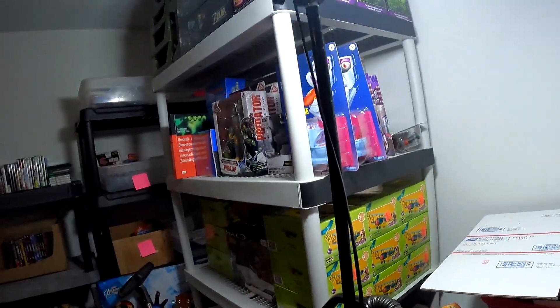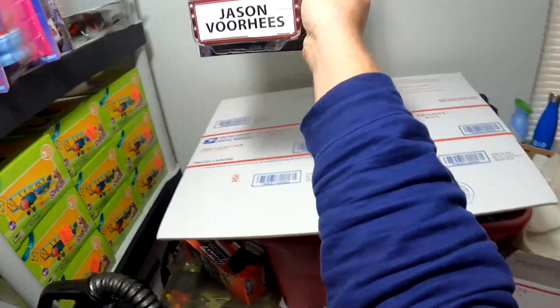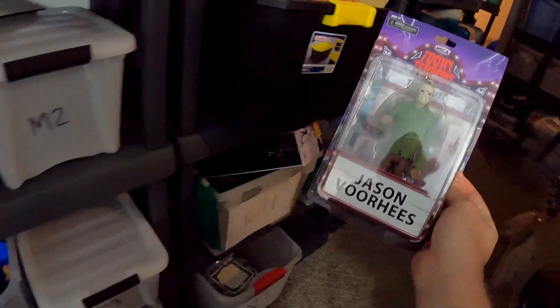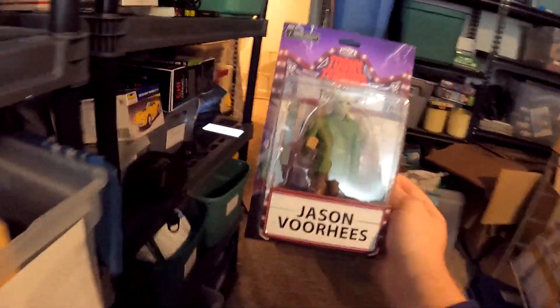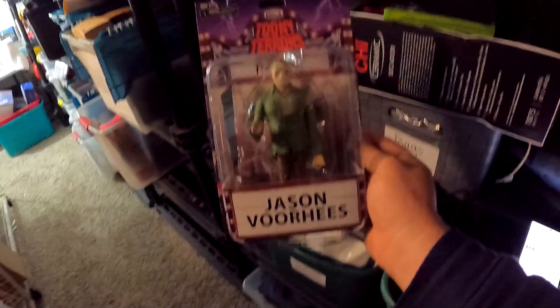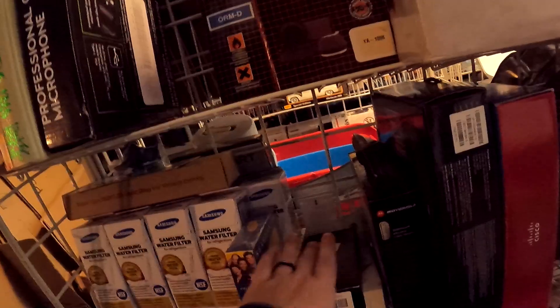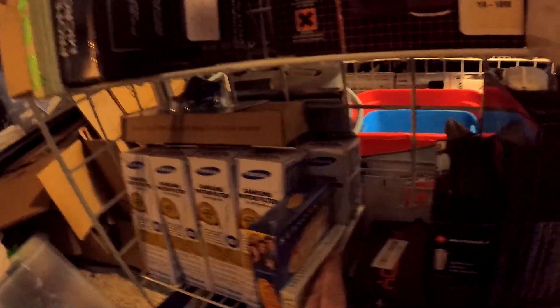We did some retail arbitrage at Walmart — we got Jason Voorhees figures. If you guys don't know who Jason is, you don't have a life. We got these for $9.97 at Walmart and this one right here sold for $19.99 plus shipping.